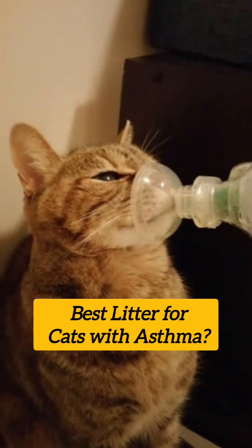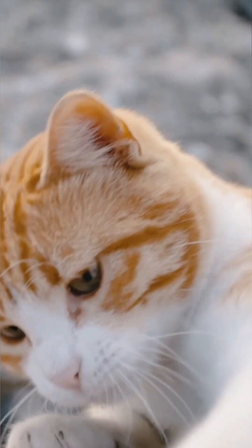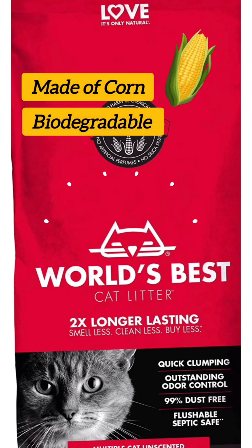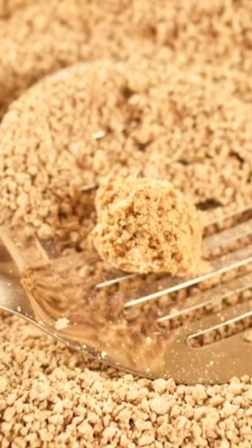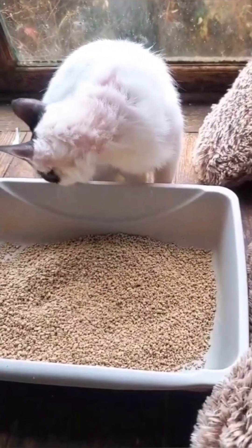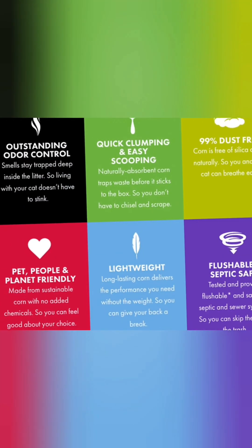What are the best litters for cats with asthma? Litter made from natural, hypoallergenic materials such as corn, wheat, or paper is recommended. One highly reviewed option is World's Best Cat Litter, which is made from whole kernel corn and is biodegradable. It is lightweight, forms tight clumps when wet, and is low dust and low tracking, which can help reduce respiratory irritation for cats with asthma.